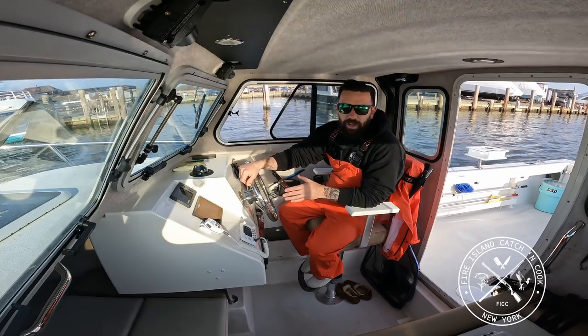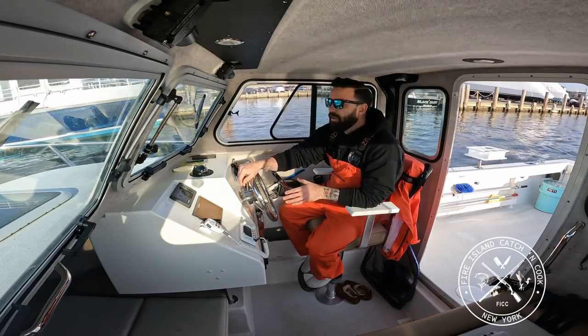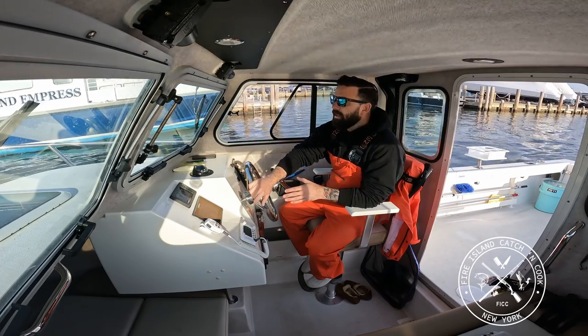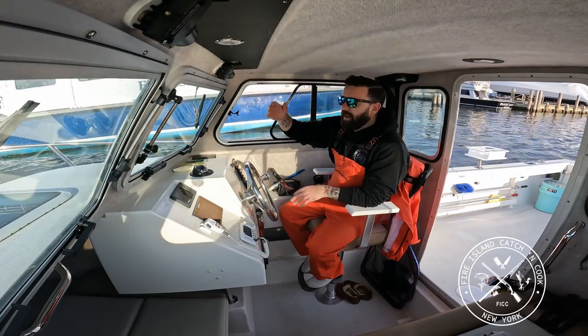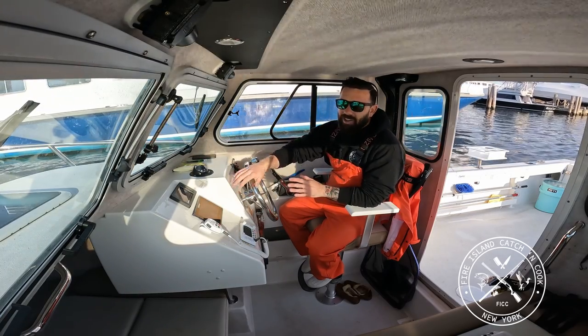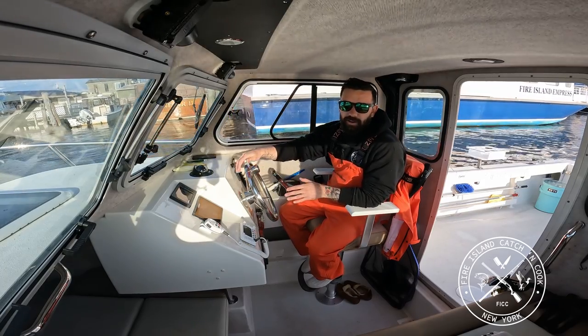Today we're going to go out and we're searching for striped bass still. In my last video, I caught that holdover fish. Now we're at the end of April and there are striped bass and they're here to stay. I'm seeing a lot of bait around the area, so I think we're going to have a really good striper season this year.